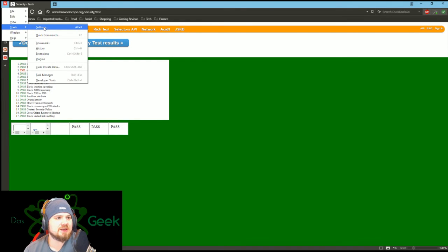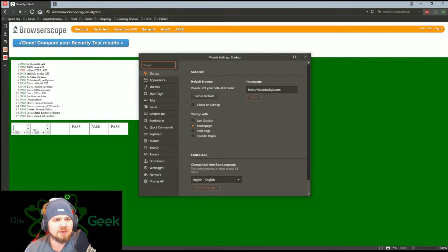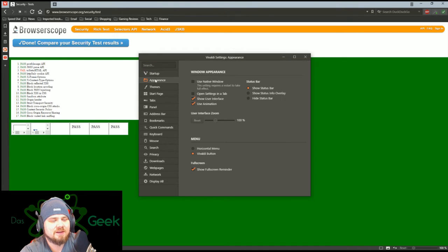Going into the settings, you can set it as your default browser and set your homepage. I use DuckDuckGo because it doesn't track you. I really recommend you utilize DuckDuckGo so you're not having everything you do on the internet tracked and saved as metadata like Google and others do.